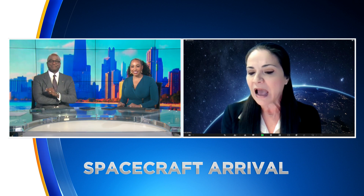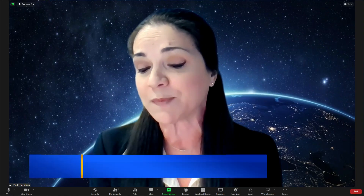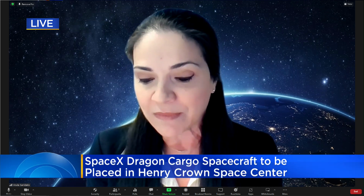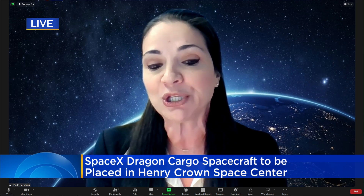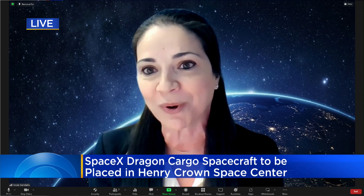I guess we have Elon Musk to thank for this, right? Yes, we do — and SpaceX. They've done such remarkable things. We're incredibly proud that the home of this Dragon spacecraft will be right here at MSI. What we'd like to do is tell the story, but always with an eye towards telling it to the public and to students who will one day become the next generation of explorers.